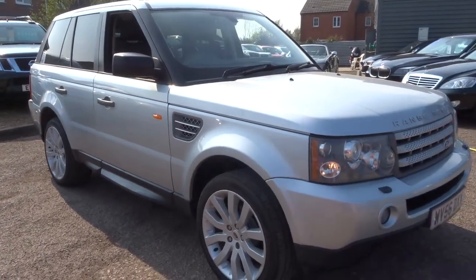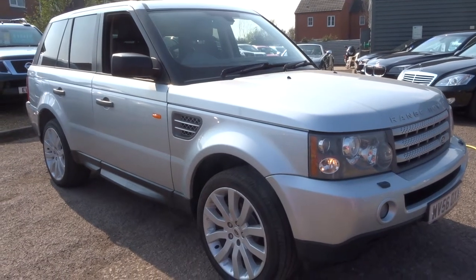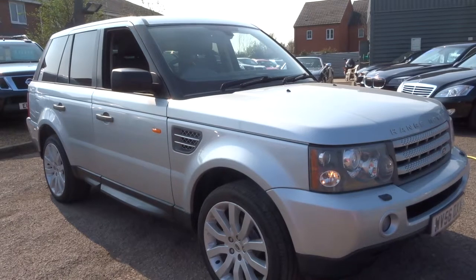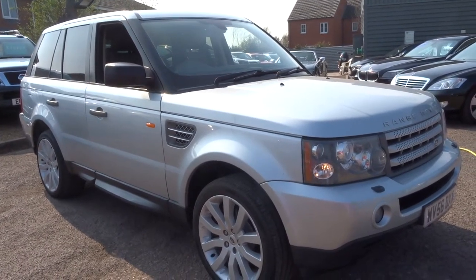If you'd like finance, give us a call, we can help you with that. We've got part exchange, that's no problem at all. We're open seven days a week. It's 01926 267813. If this car fits the bill for you, give us a call. Thank you.